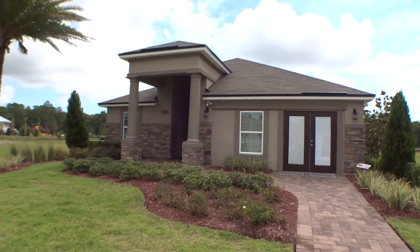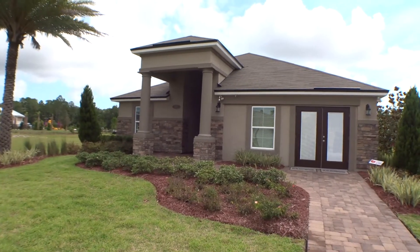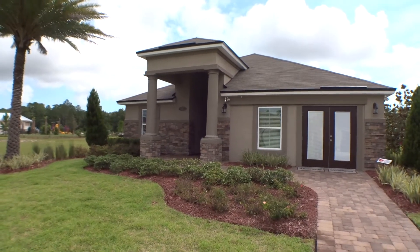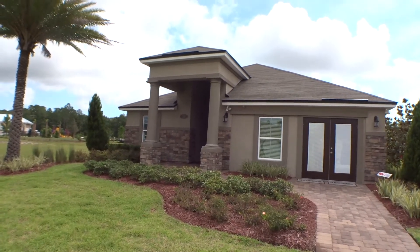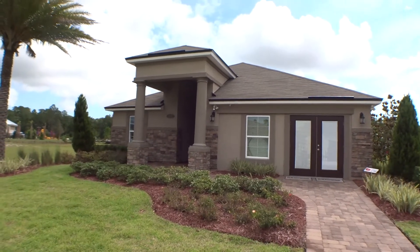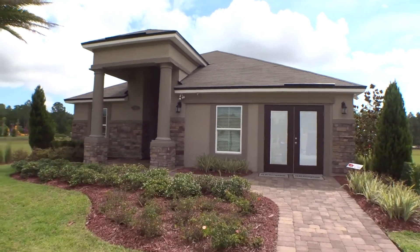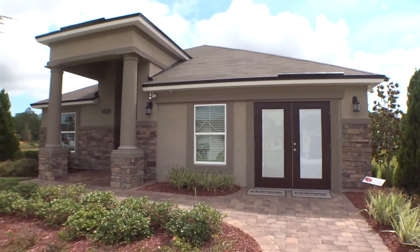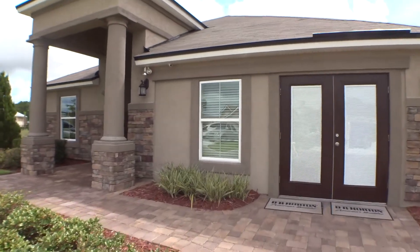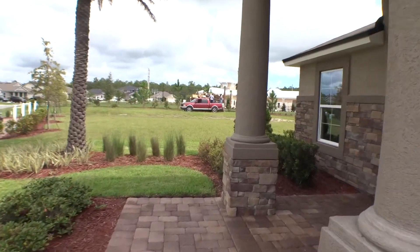Hey gang, welcome back to For Buyers Only new home tour. Today we're going to talk about the Longwood, which is a DR Horton model, specifically in Deerfield Preserve. The Longwood is a beautiful home — four bedrooms, two bath, two-car garage, about just under 1800 square feet. A really great community, but the Longwood is built in other communities as well. As we approach the house, that's their office but will be a two-car garage. Let's go inside and take a look.